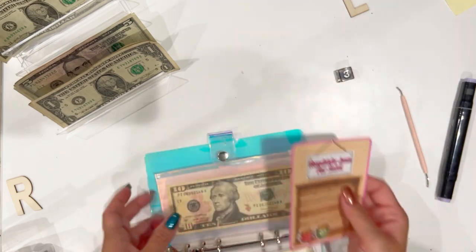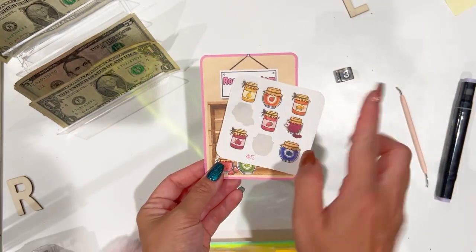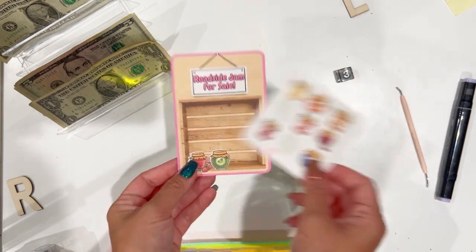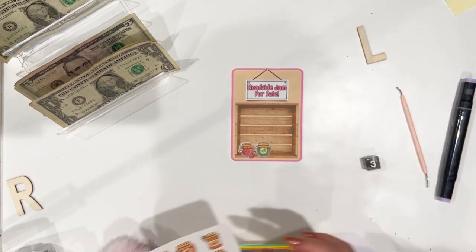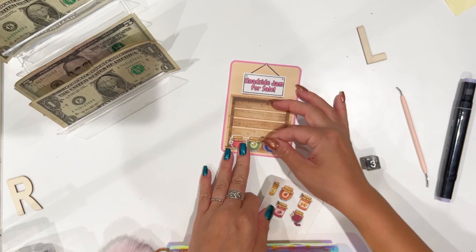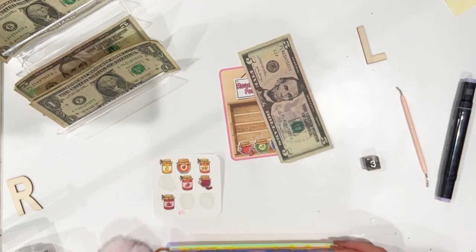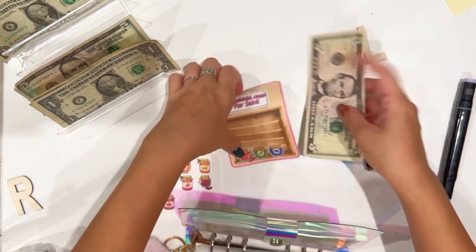Let's do another one for roadside jam. I have my little jam stickers — which one should we do? What colors do we have? Oh, maybe that one — it looks like grape. I think it's grape, so we're gonna stack that and add another five dollars. We have fifteen dollars in this little roadside jam for sale.